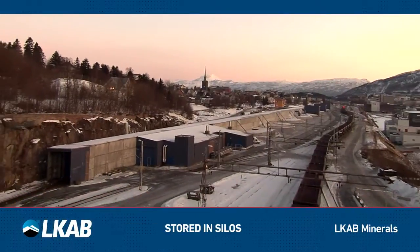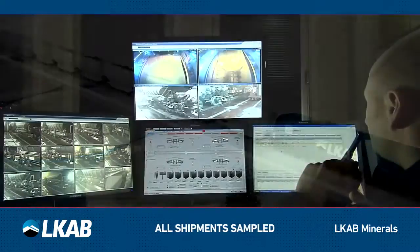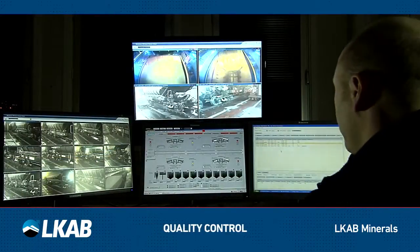At our ports, the material is stored in silos. Every batch loaded onto vessels is sampled to maintain strict quality control.